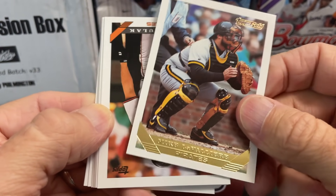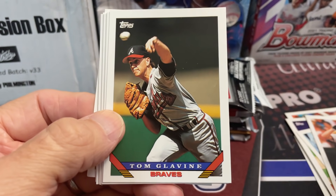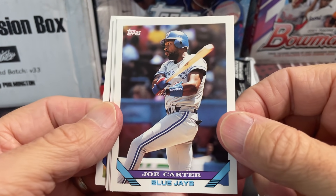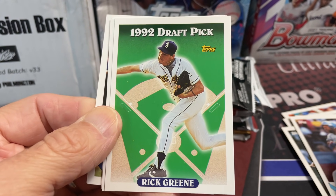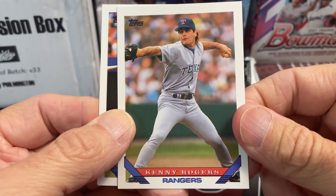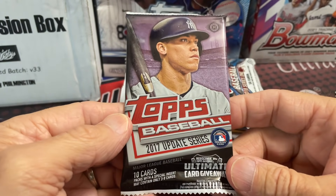It'd be nice to get the Jeter in that one because that would definitely be special. There's a Joe Slack, Tom Glavin — I think this is the one where he's in like the Joe car background. Yes, that is Rick Green. So I'm guessing that was the card you were looking for but wrong player, and there's Howard Johnson. A couple good cards out there but nothing too crazy.